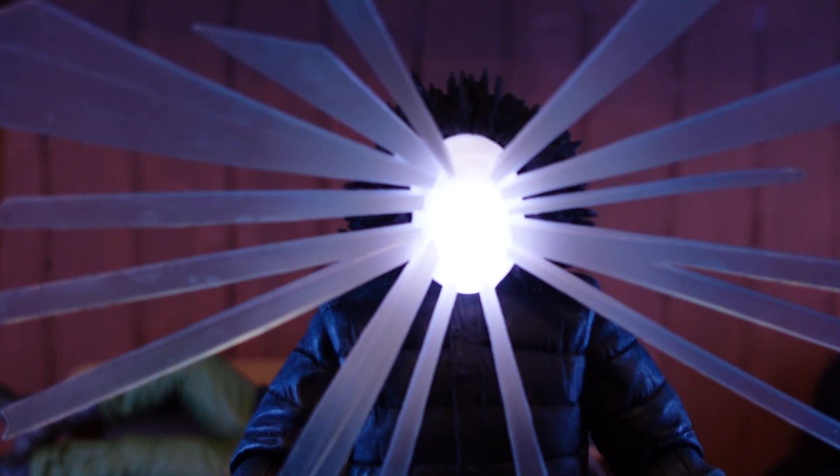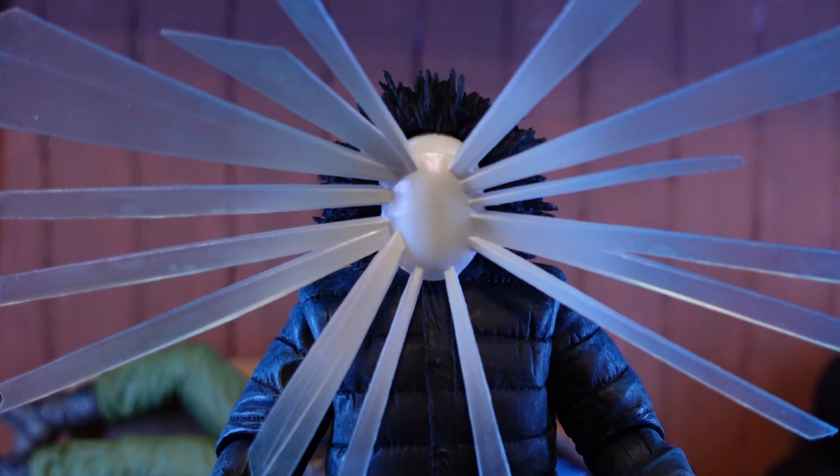There's no real accessories to speak of here — really just the two face plates that we get with this figure. They're both translucent and use the light-up feature behind them. This first one is the actual poster version made to look more like the art, where we have these rays coming out of the middle of it. I'll shut the light off to give a better look at it.